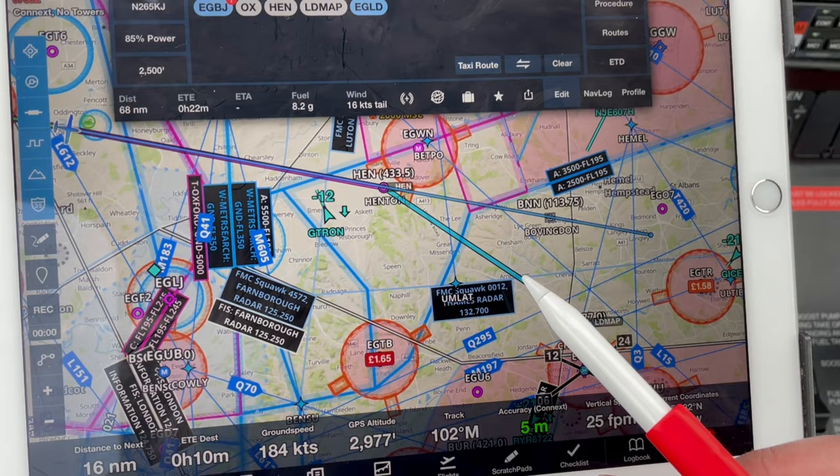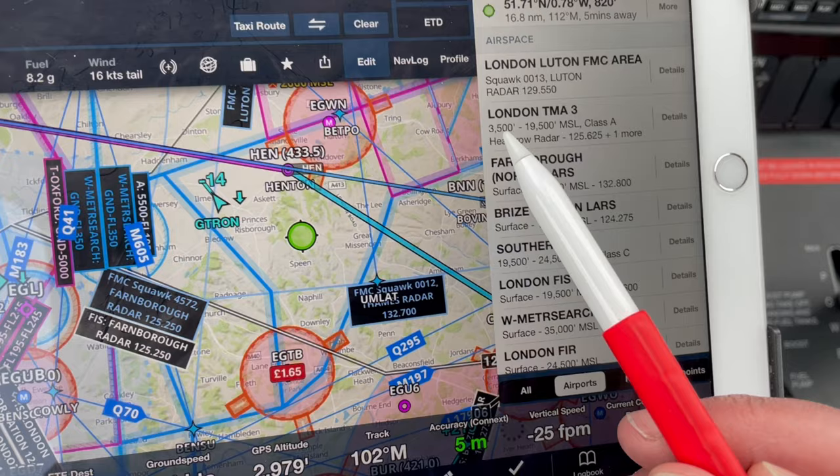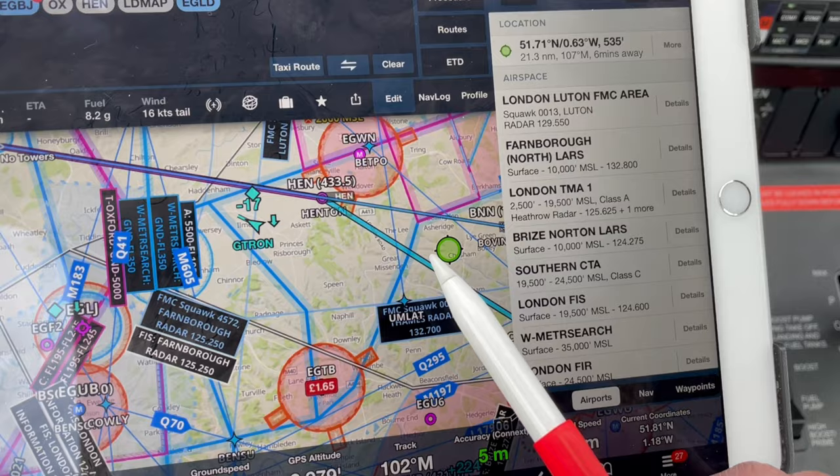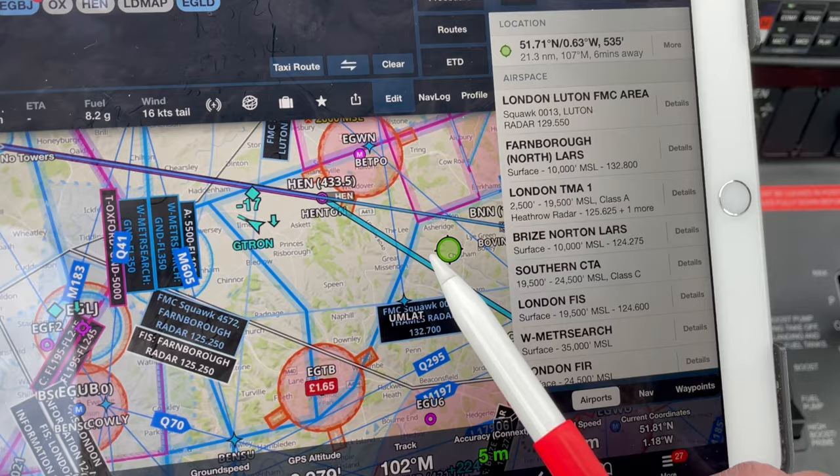If I tap on here I can see the London TMA at 3,500 feet, and if I tap on here this bit is the London TMA where I'll need to stay at 2,500 feet. So flying through here it's uncontrolled airspace below those altitudes, meaning I need to make sure I stay below those altitudes as I come in.